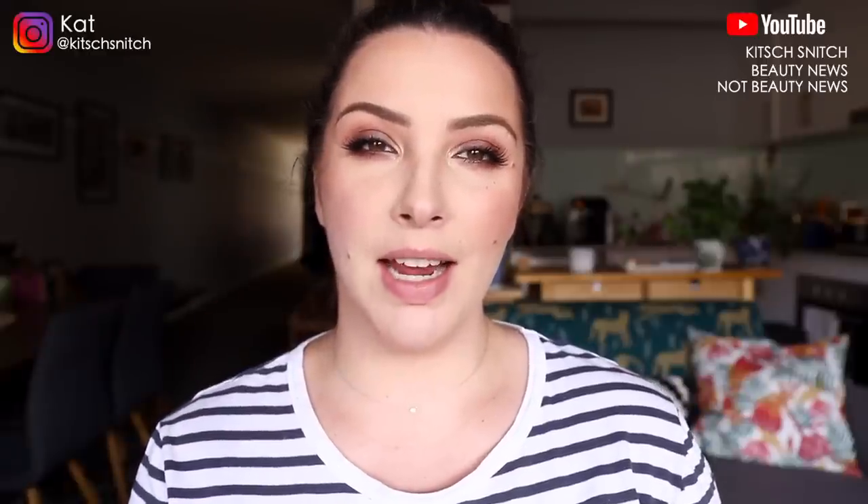Hey guys, it's Kat and I'm back today to do a lip swatch video. This is going to be on the full range of Kaleidos lip products. I've done Kaleidos reviews of eyeshadow palettes and highlighters. Last year they brought out their first six lip products, and in January they brought out two reds. I was lucky enough to be sent them all, so I've been trying these for a couple of months, and I want to do a lip swatch video of all of them and tell you what I think.